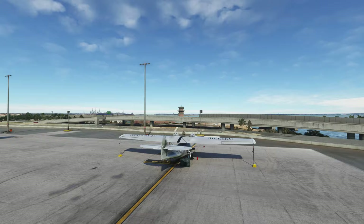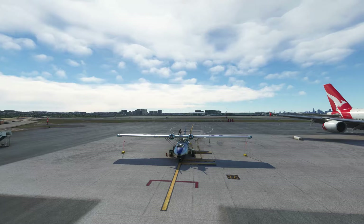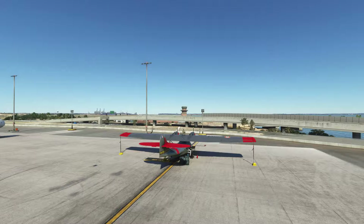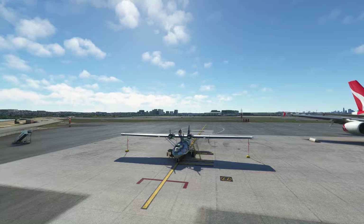PB stands for patrol boat; Y is the designation for Consolidated, who was the constructor. It was named by the British as the Catalina in reference to Santa Catalina Island. The aircraft was also manufactured in Canada and designated the Canso.